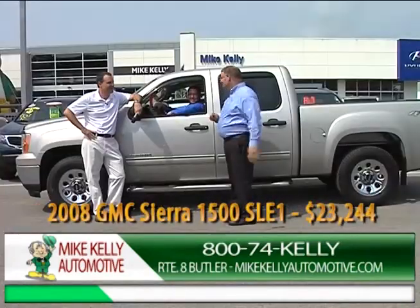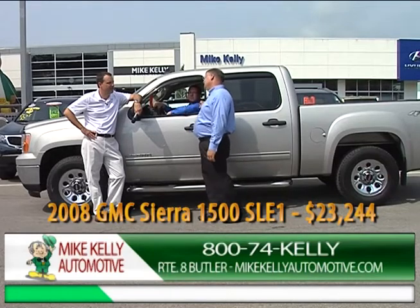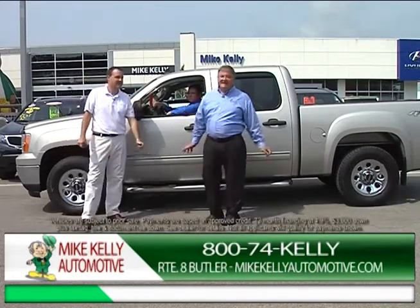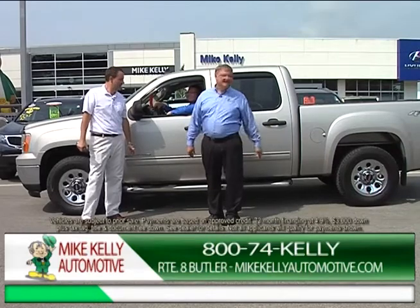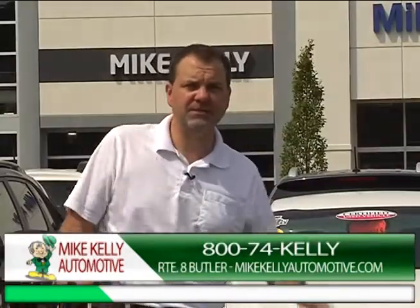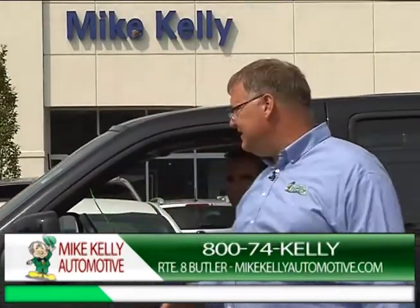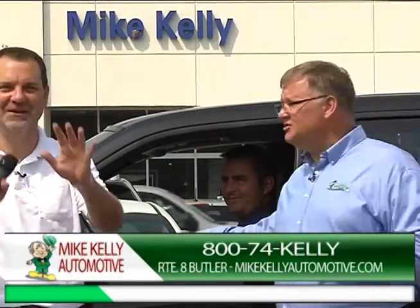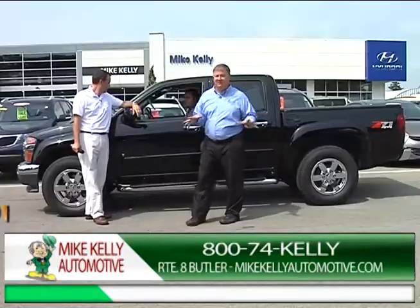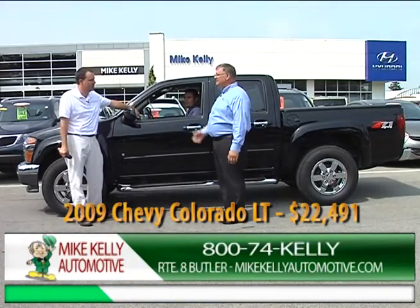We have an '08 GMC crew cab truck with only 44,000 miles. Kelly Blue Book says $28,104 but I got it down to $23,244 — that's the best price in 50 miles, easily. We'll show you. We also have an '09 with only 45,000 miles — just got here four days ago, priced at $22,400. These are over $28,000 new and you can't find them anywhere pre-owned.